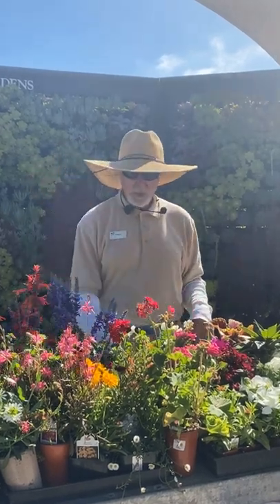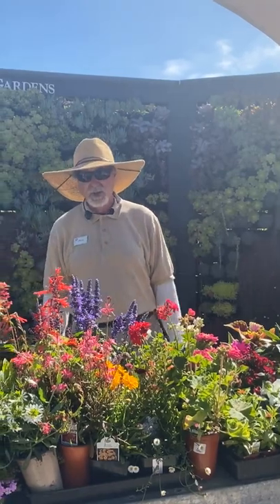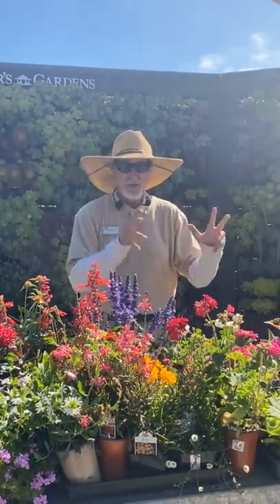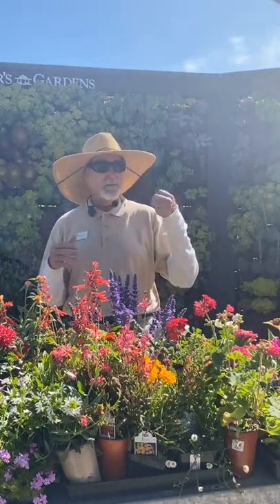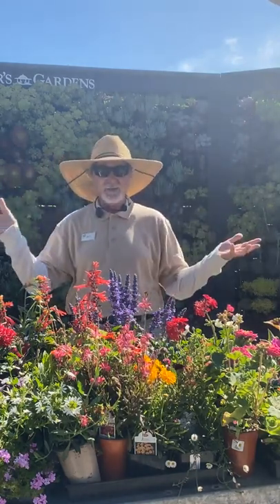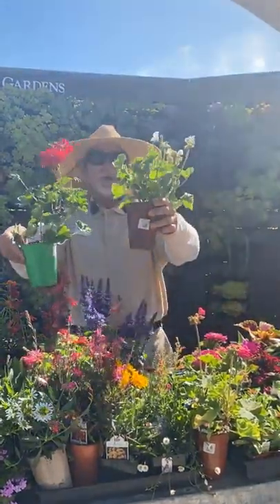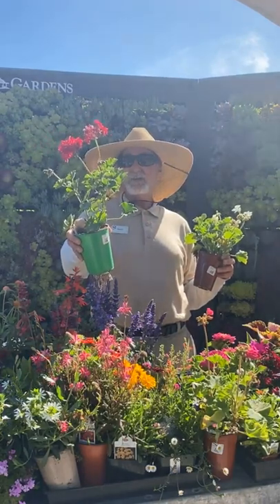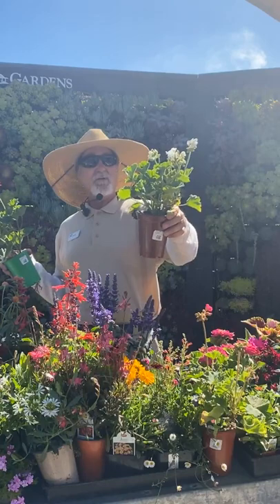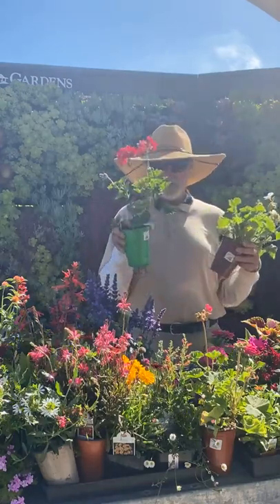Now we get into what I love about hot weather — perennial season. First, geraniums: you can still plant all your geraniums right now. You have ivy geraniums and zonals. Ivy geraniums are more trailing, low-growing plants, while zonals are more of a bush that gets two to three feet tall and wide.